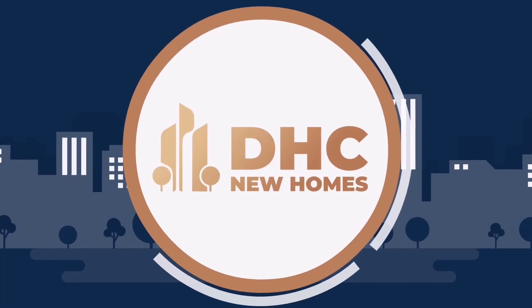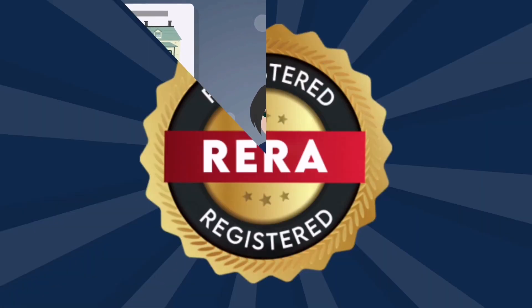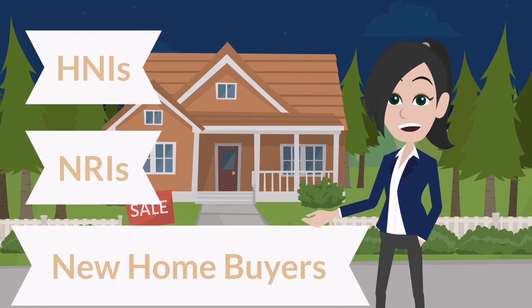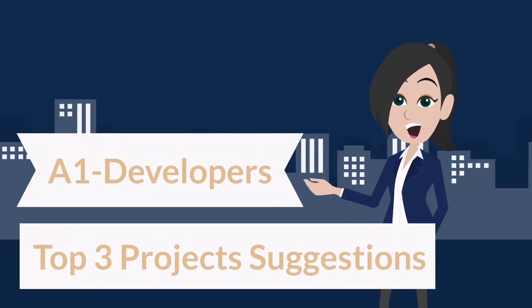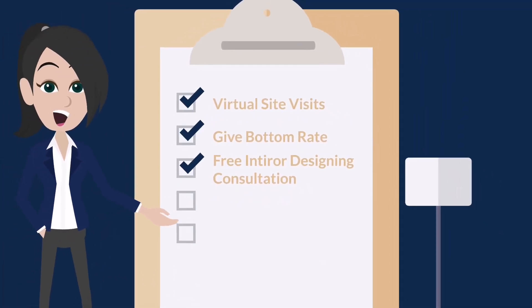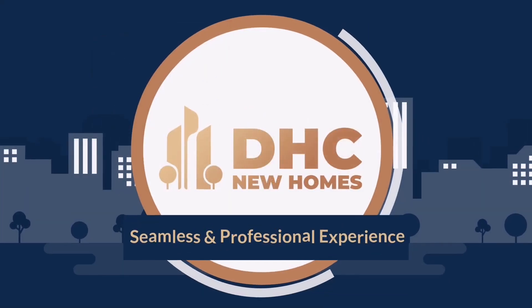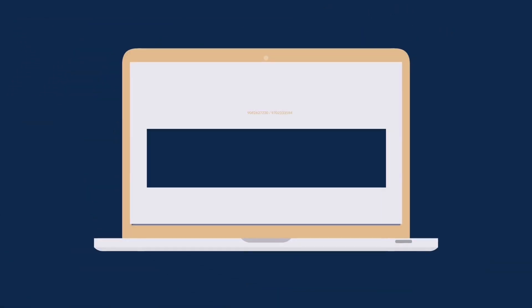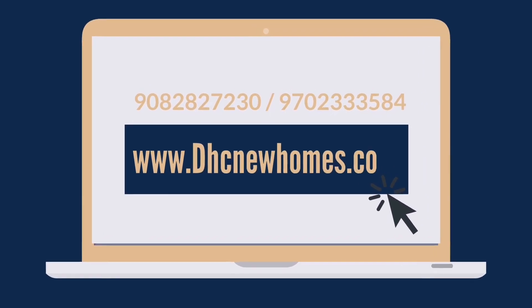Welcome to DHC New Homes — a one-stop solution for all new home buying and investment needs. We are RERA registered advisors. We specialize in serving HNIs, NRIs and new home buyers with our top 3 project suggestions from A1 developers according to your requirements, virtual site visits, best bottom rates, free interior designing consultation, free movers and packers, and personalized service. Choose DHC for a seamless and professional experience — all of this with zero brokerage. Call us on the given number or visit our website www.dhcnewhomes.com now.